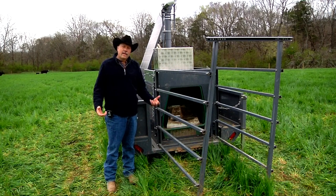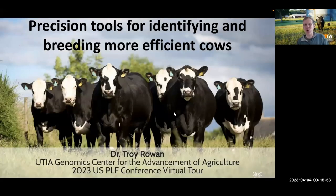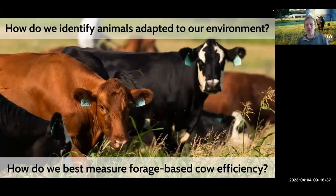Hi, I'm Troy Rowan, assistant professor in the animal science department at the University of Tennessee. I'm going to talk about an ongoing research project focused on using precision tools to identify and breed more efficient forage-based cows. As a geneticist, I'm interested in PLF in two ways: first, how can I use PLF to measure novel phenotypes that allow better genetic selection for economically relevant traits? Second, can we use genomics to help manage animals in a precision fashion? This project blends these two goals with the overarching aim of improving cow efficiency on forage.